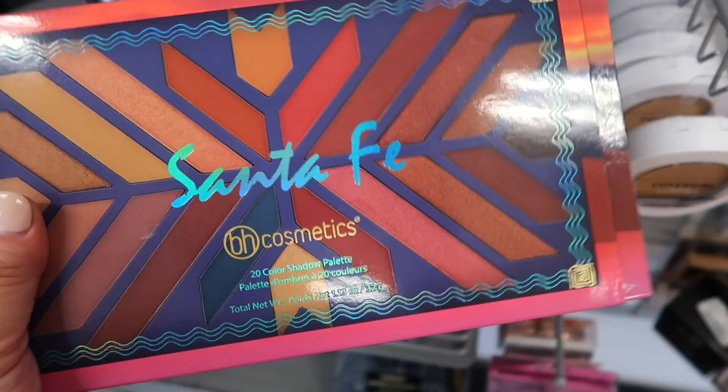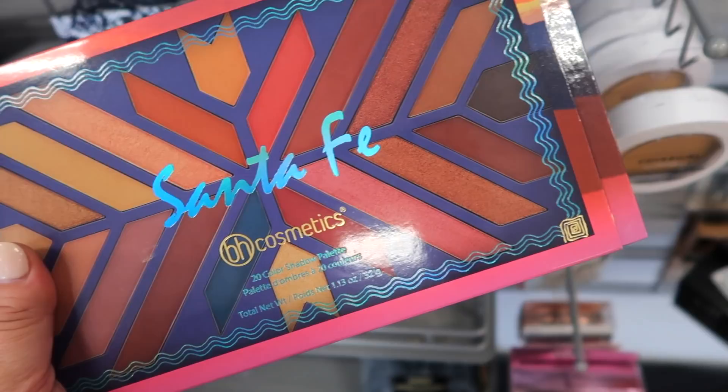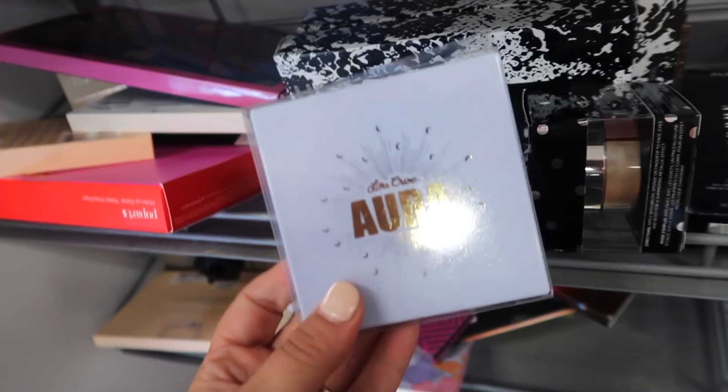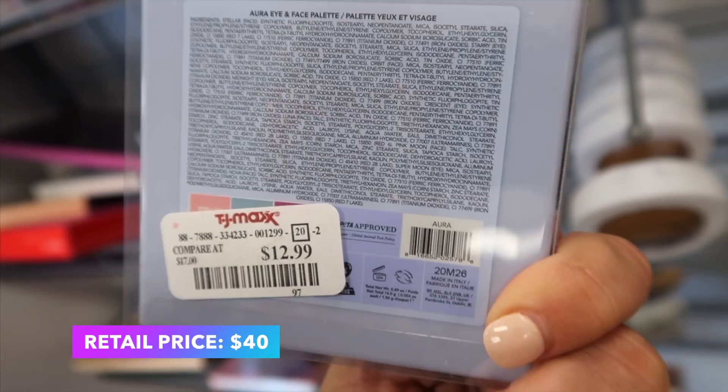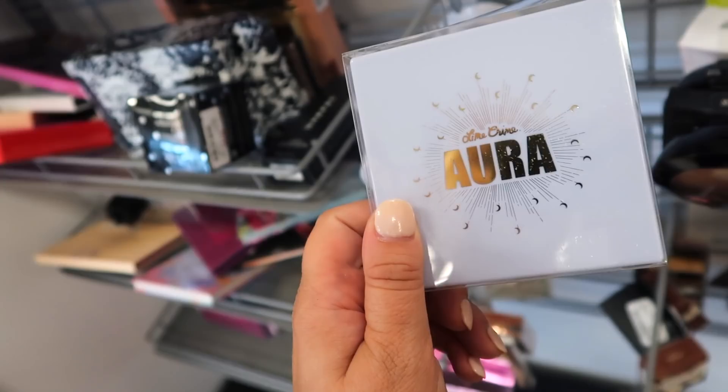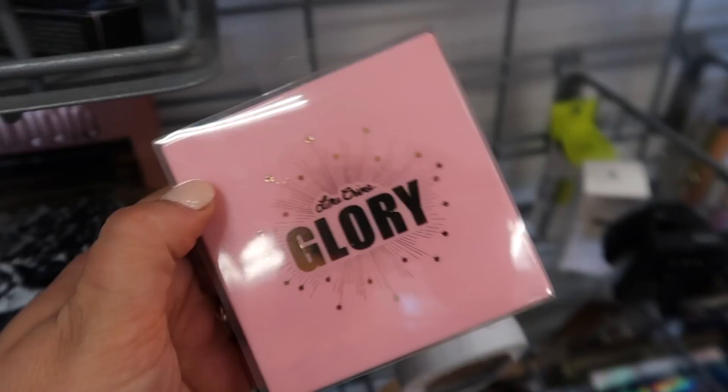I also found this BH Santa Fe eyeshadow palette — it has a kind of crazy design, going for $7.99, and you get 20 different shadows. Oh, I see something really exciting — this is from Lime Crime! This is the Aura palette — I haven't seen this anywhere yet. It's going for $12.99 and it's an eye and face palette. It looks multicolored with a pink, a blue, and a purple. I always love finding new Lime Crime stuff here — so this is an awesome find.